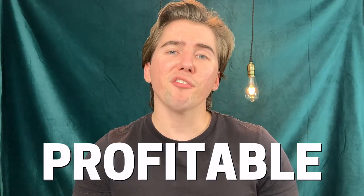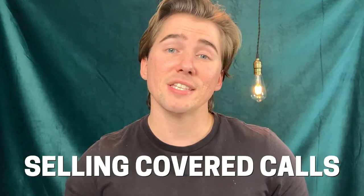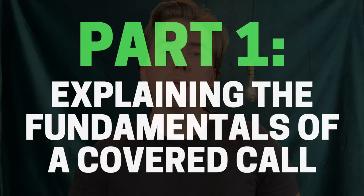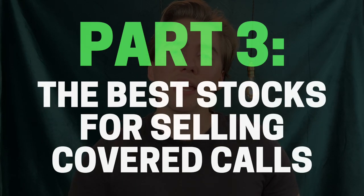In this video we're talking about one of the most foolproof profitable options trading strategies to ever exist: selling covered calls. First I'm going to start by helping you understand the fundamentals behind a covered call option, then I'm going to give you a real example over on Robinhood, and finally towards the end of this video I'm going to give you some of the best stocks to sell covered calls with.